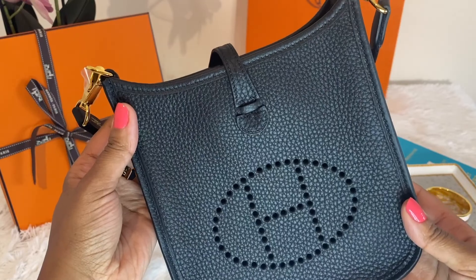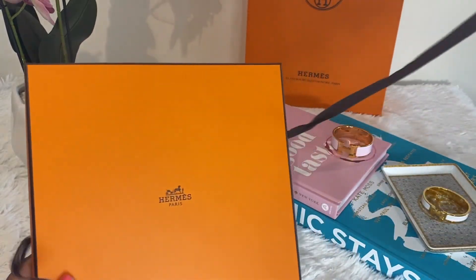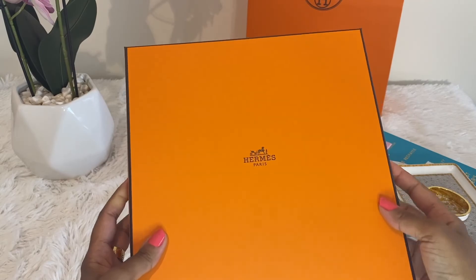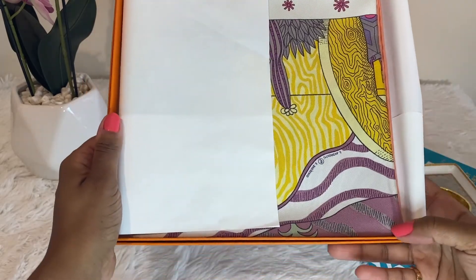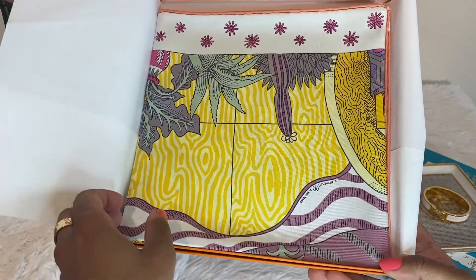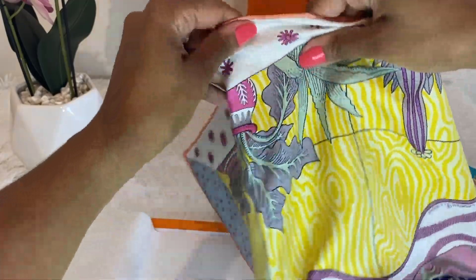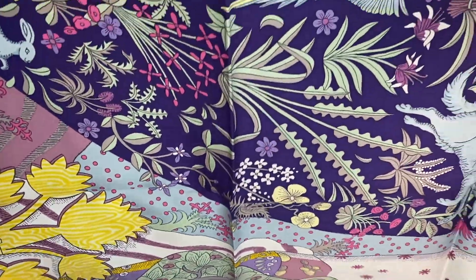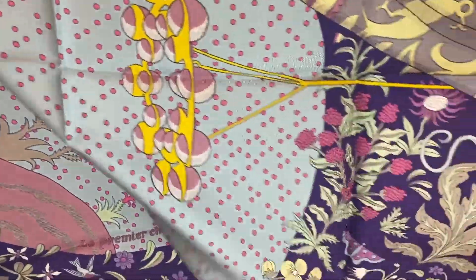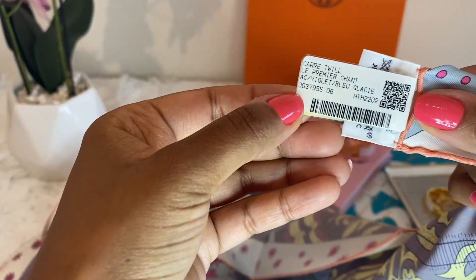I'm sure you can guess what's in this next box based on my story. This item is something I've been eyeing online already and was just waiting to see in person and make the purchase with my SA. It is a silk scarf — a very beautiful design. Here she is. This is the 'Le Premier Chant' in these colors.